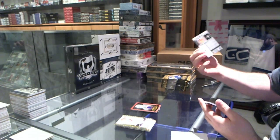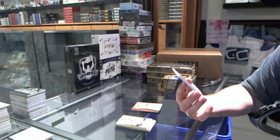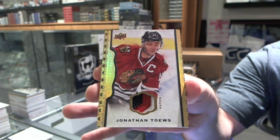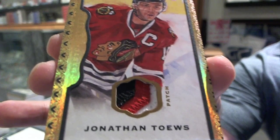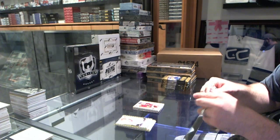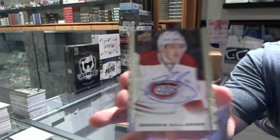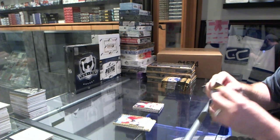We've got a rookie of Aaron Ekblad for the Florida Panthers — that's pretty nasty. Number 19 of 25, patch for the Chicago Blackhawks, Jonathan Toews. Wow, this is a really good box. And we've got an autograph for the Montreal Canadiens, Brendan Gallagher.